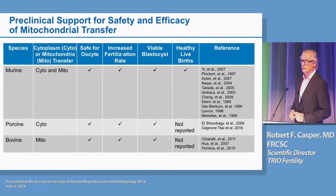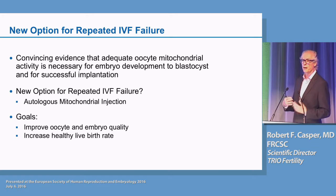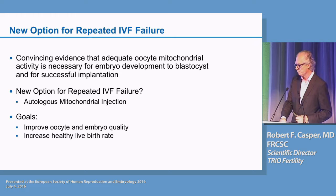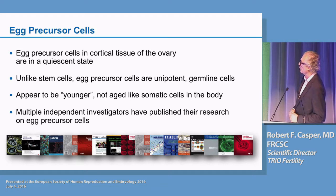That brings us to the potential for a new option for repeated IVF failure, which would involve autologous mitochondrial injection from egg oocyte precursor cells. The goals are to improve oocyte and embryo quality and to increase the healthy live birth rate. There has been a lot of controversy about whether these cells exist, but I think that's probably no longer the case — there are many publications by independent investigators outside of the Tilly lab which have now found these cells.